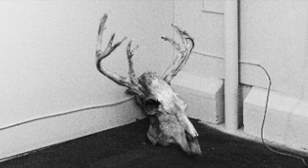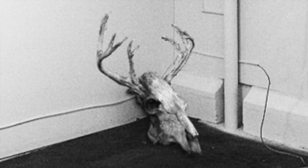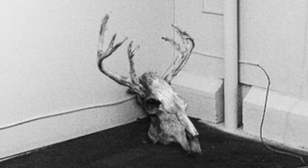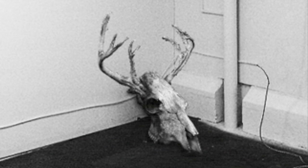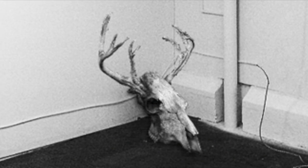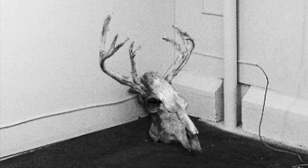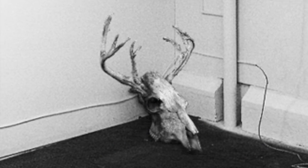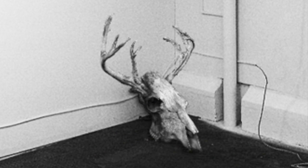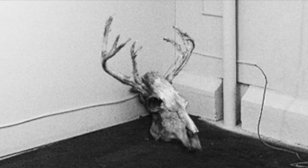SCP-323 displays the ability to react to aural, tactile, and visual stimuli. Testing has revealed SCP-323 appears to have a field of view similar to that of other cervids and has responded to visual stimuli from up to 50 meters away. The targeting of specific members of personnel, various attempts to breach containment, and the violent reaction toward speakers of the French and English languages suggests a level of sapience.